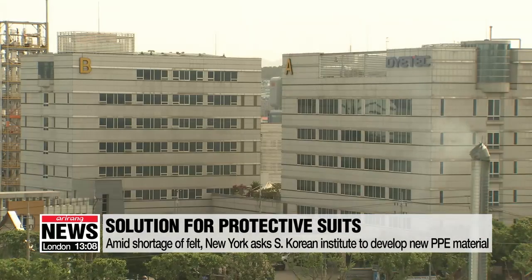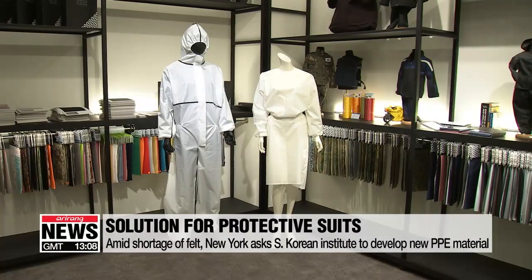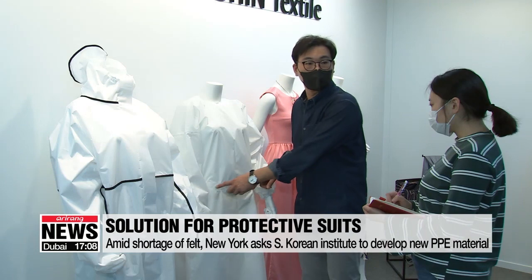Medical teams around the world could soon be wearing protective suits made with a new material developed by a South Korean institute. Felt, the main fabric used to make isolation gowns, is in short supply, as much of it has been used to make face masks.